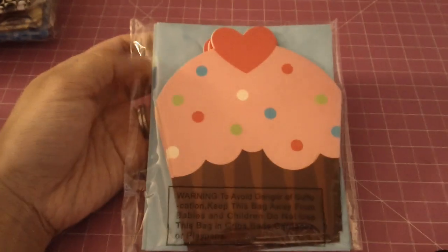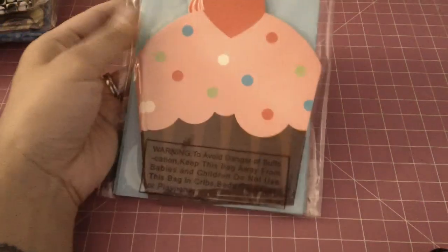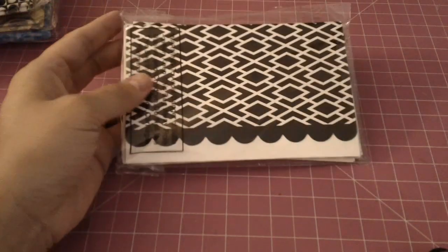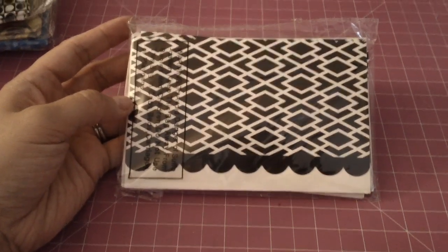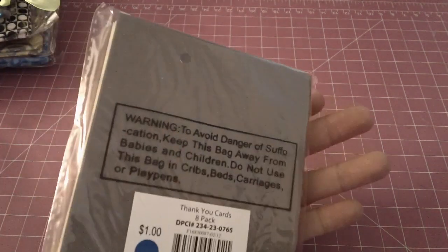I got these cute little cupcake cards and they come with envelopes — the envelope is blue — and everything I got was a dollar. I also grabbed these cute cards with a scallop edge; I thought it would be cute to add a flower or alter it. And then I grabbed this pretty one — it's yellow and gray and it comes with a gray envelope.